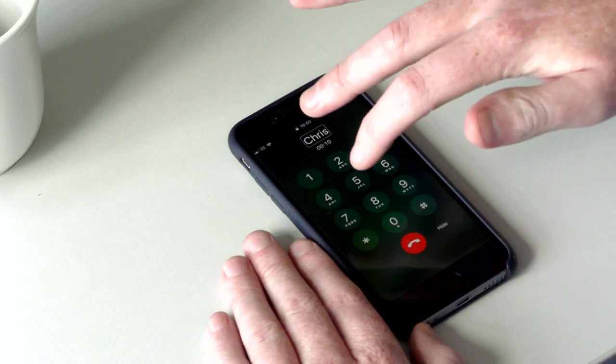Hi Chris. Hi Darren. You can end the call in the same way by double tapping with two fingers on the screen. Bye Chris.